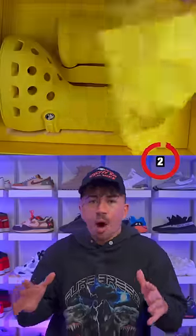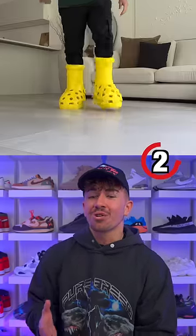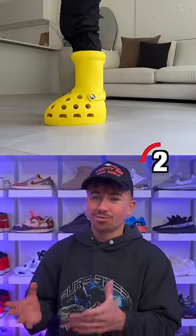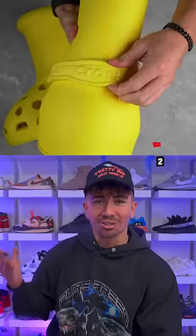Number two takes boots to a whole nother level. It's the Mischief Crocs Big Yellow Boot. These are actually the second version of the Big Red Boot, and they even have the same holes as regular Crocs and of course the Crocs strap.